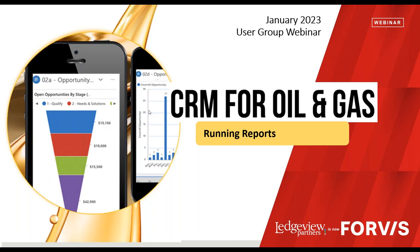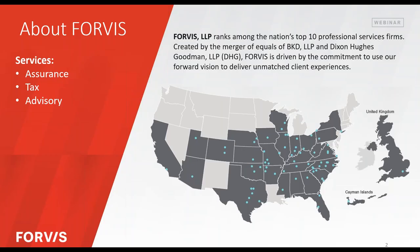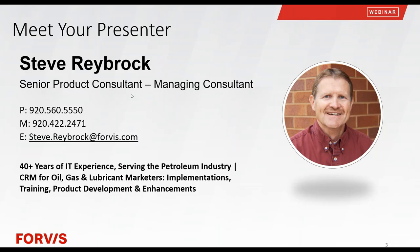If you're not familiar with Forvis Business Technology Solutions, previously known for many years as Ledgeview Partners, we were acquired by BKD, and then BKD merged with Dixon Hughes Goodman. So we went from our little company in Wisconsin to a gigantic nationwide company with services across assurance, tax, and advisory. But we're the same company you've known and loved for the past 15 years. Steve and I have been doing these webinars for nearly 10 years together.